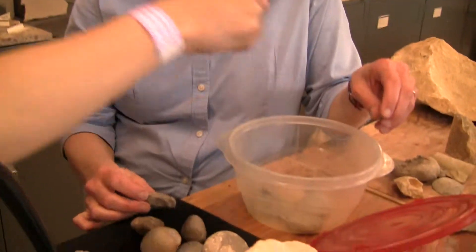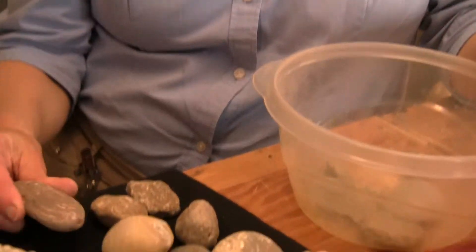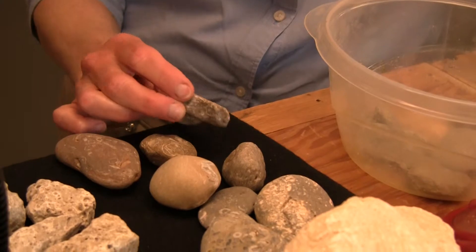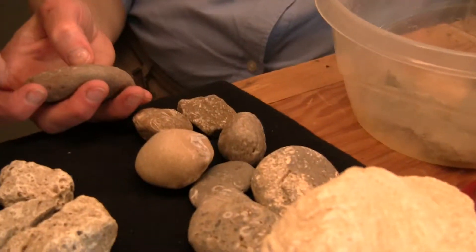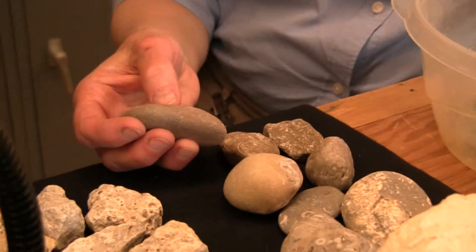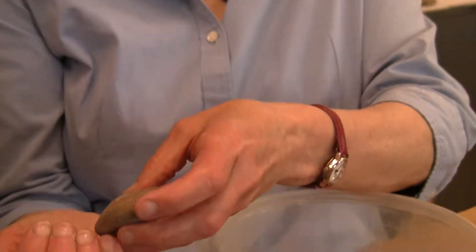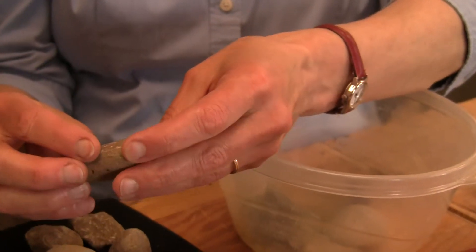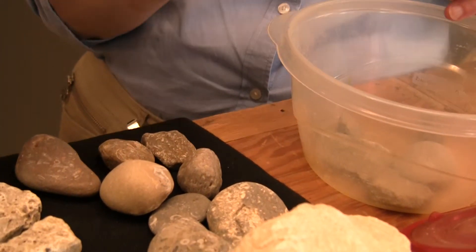Could you guess what these two are? I would say they could be Devonian. Do you happen to know what those are? That's the edge of a brachiopod shell — you're getting just the tip of it peeping through. So that's a brachiopod. Like sideways. Yeah, exactly.